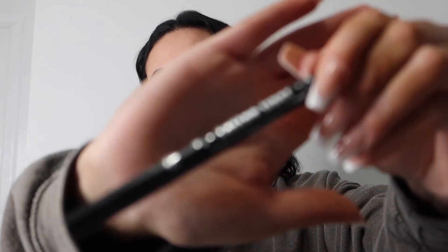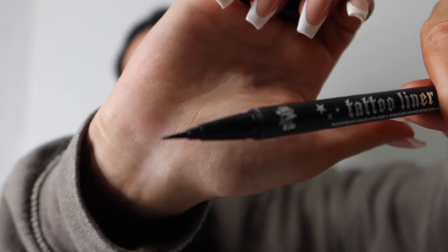Sometimes I use eyeshadow to do a wing liner but today I'm using the Kat Von D tattoo liner — it literally looks like a pen and it is so good for perfecting those lines. I'm just going to go off camera and do this because I can't do it on camera — I'll be back! Okay, we've done the wing liner. I always need to clean it up with a wipe and use my nail to sharpen the edges.